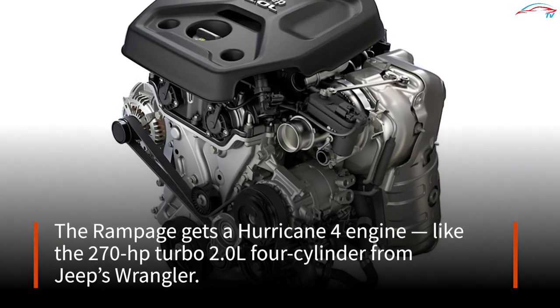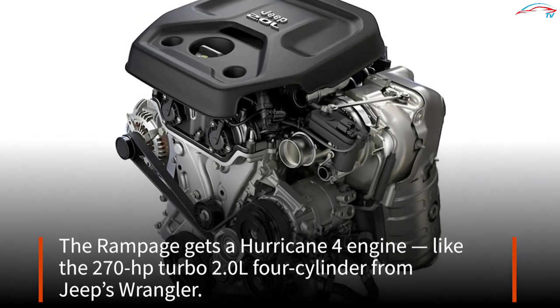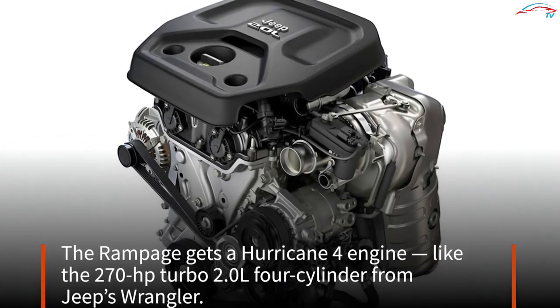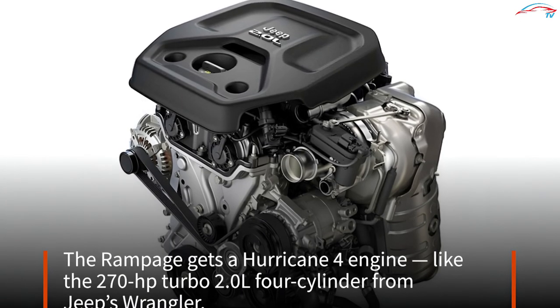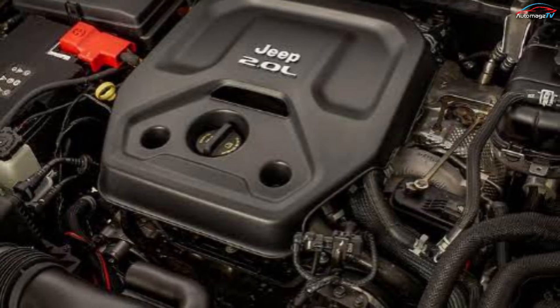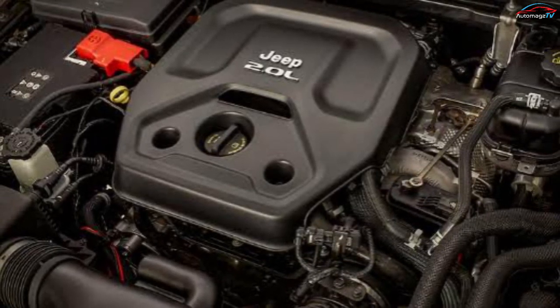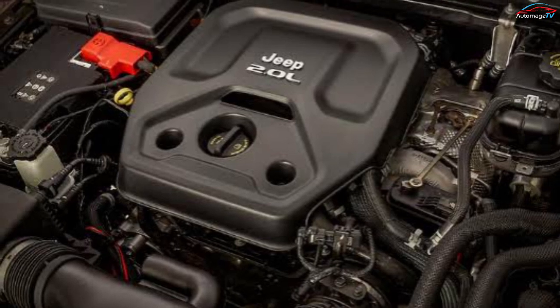Slightly less impressive but no less functional, the Rampage will be powered by Stellantis's 2.0-liter four-cylinder Hurricane 4 gasoline engine. Shared by the Jeep Wrangler, it makes 270 horsepower and 295 pound-feet of torque in that SUV. However, specific performance figures for the Rampage have not been disclosed by Ram at this time.